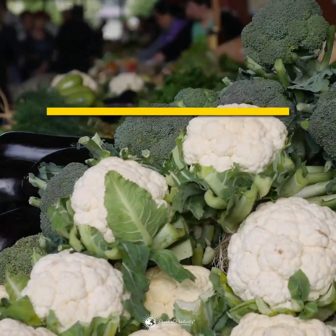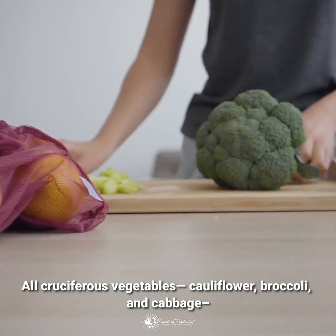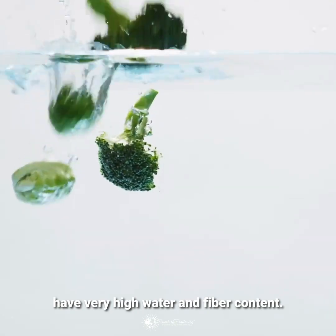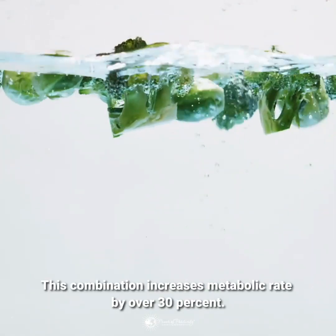All cruciferous vegetables – cauliflower, broccoli, and cabbage – have very high water and fiber content. This combination increases metabolic rate by over 30%.